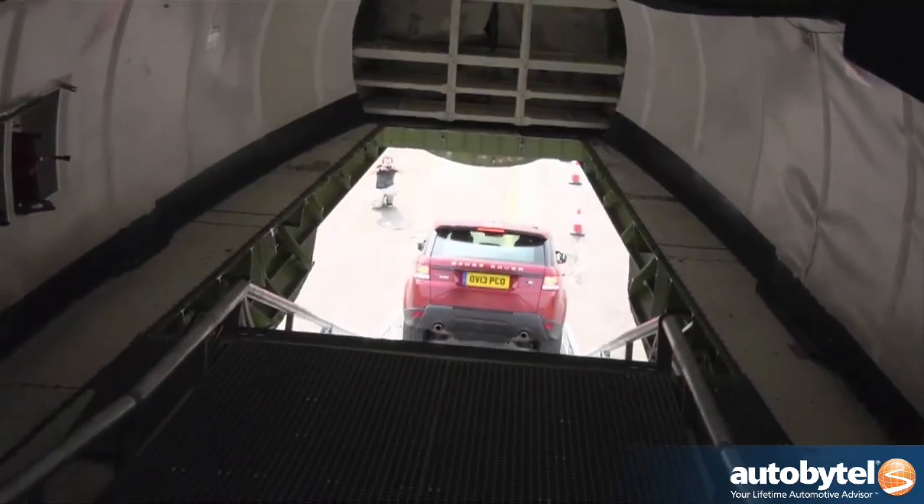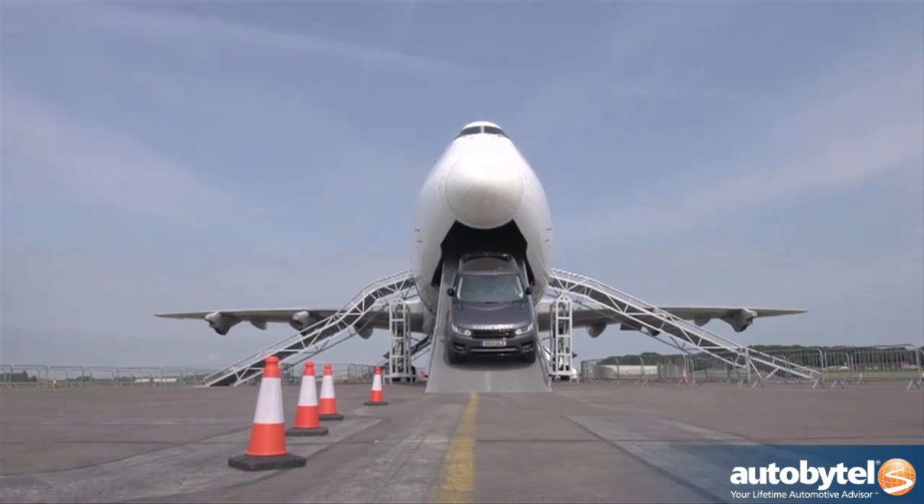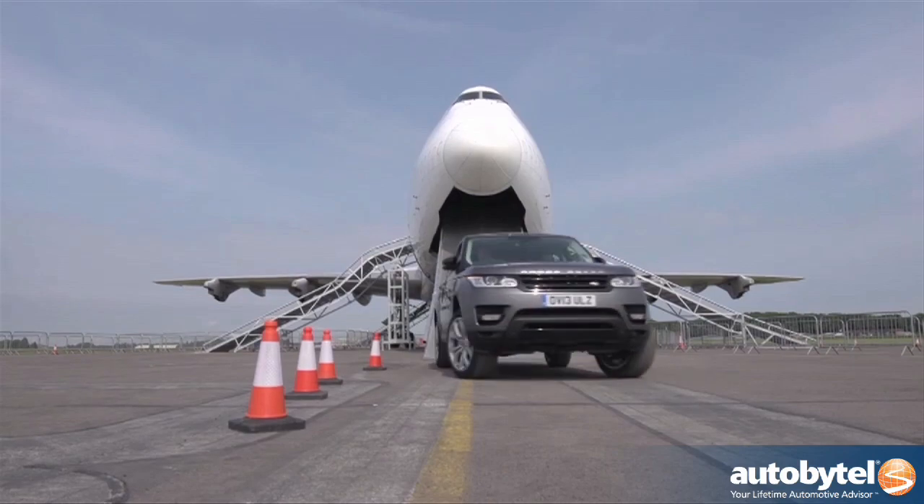I think the vehicle was level for maybe five seconds during my entire time driving that first pass through the jet. I now have a lot more respect for anyone who has to pilot a truck out of a cargo plane while it's actually still moving down the runway.